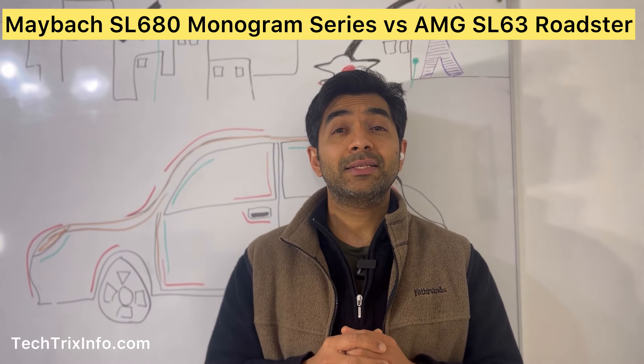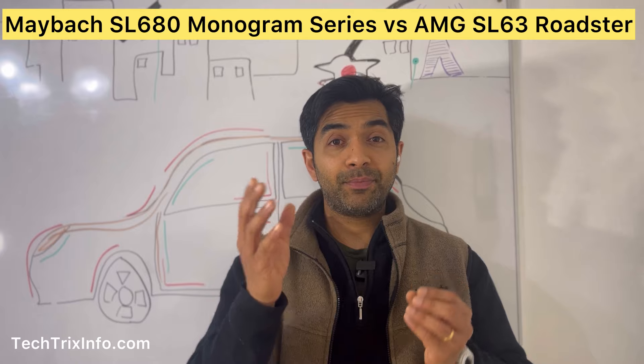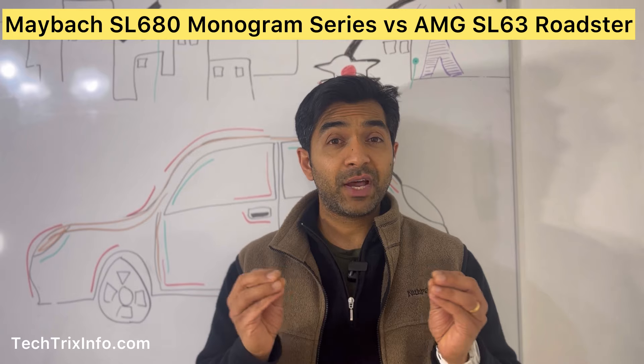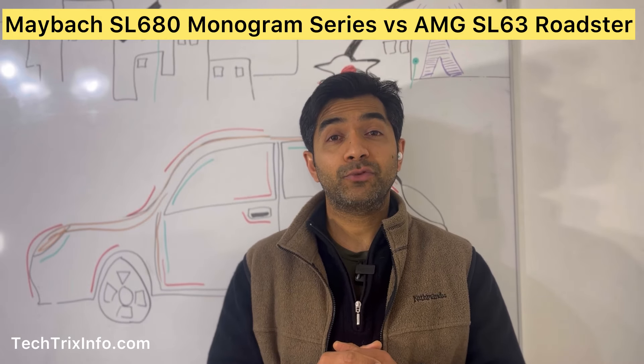In contrast, the AMG SL63 presents a sportier and more aggressive appearance. Its focus is performance, with a twin-turbocharged 4-liter V8 engine which pushes 577 horsepower and 590 pound-feet of torque. It's designed to thrill with a more raw driving experience.